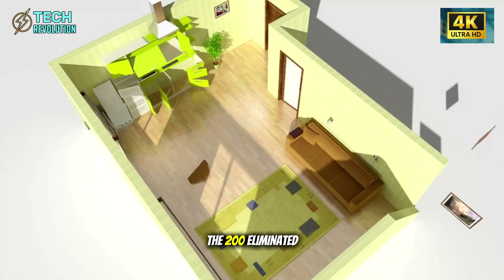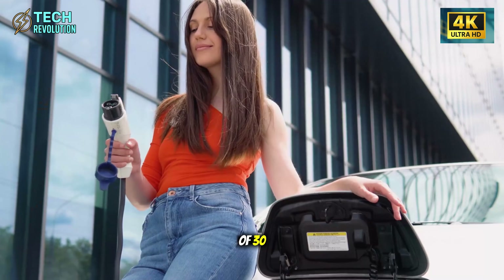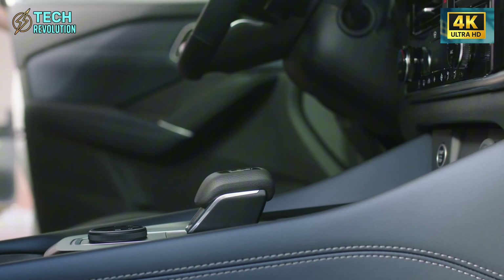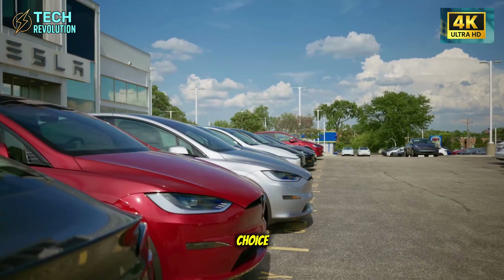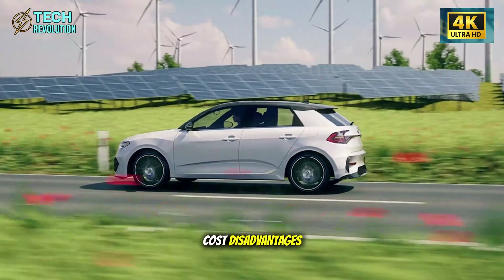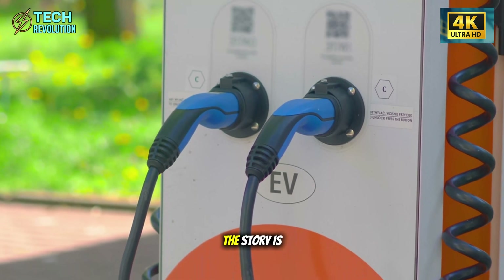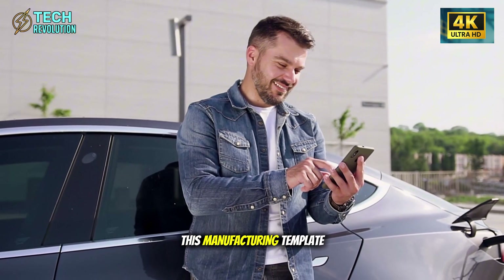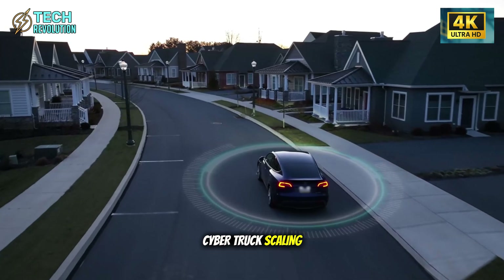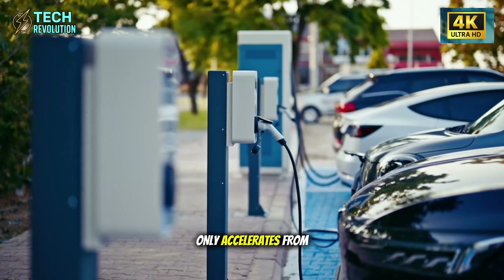What the 200 eliminated parts actually reveal: Tesla just proved you can build a car in 7 hours instead of 30 and still maintain quality. That's not innovation — that's an industrial reset. Every automaker now faces a brutal choice: spend billions retooling factories to match this efficiency, or accept permanent cost disadvantages that make competing impossible. The $25,000 price point isn't the story. The story is what happens when Tesla applies this manufacturing template to every vehicle they build next — Model 3 Refresh, Cybertruck Scaling, future compact models. Each one gets simpler, cheaper, faster to produce. The learning curve only accelerates from here.